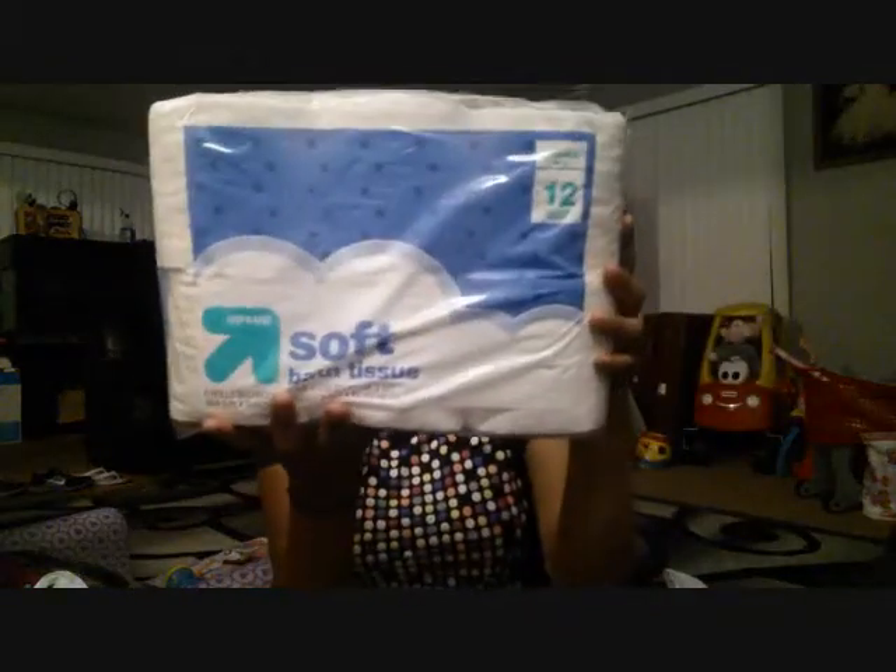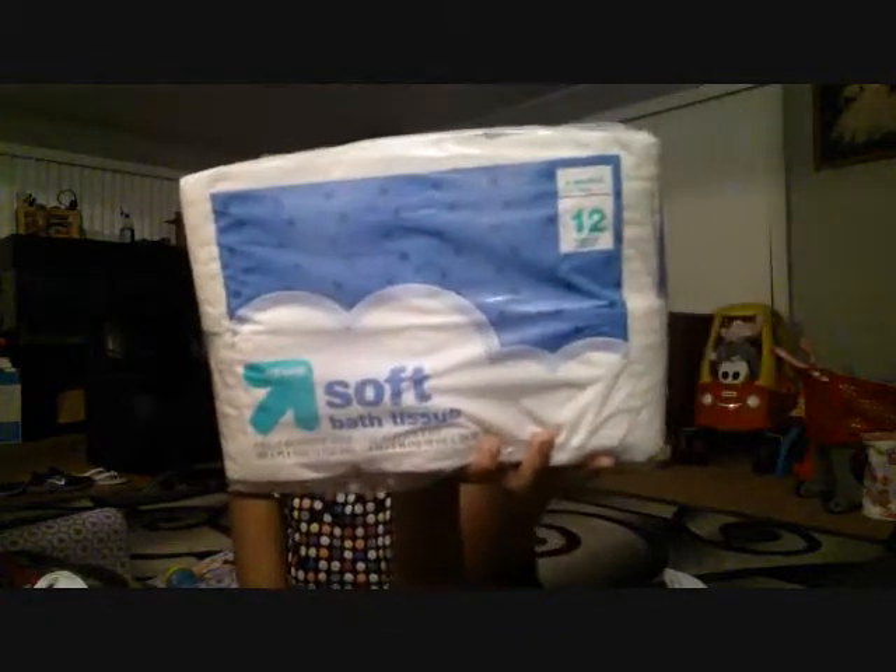We went to Target one day and Walmart the other day, so we got this Up & Up toilet paper. This is just for like the first two weeks.